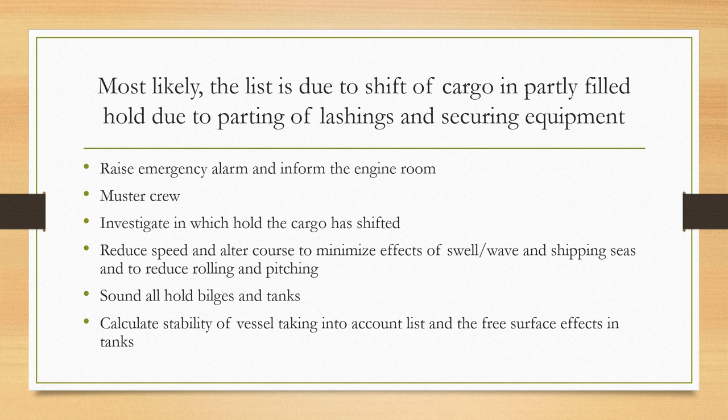When it happens, as soon as you observe it, raise the emergency alarm and inform the engine room. Make sure you muster the crew and investigate in which hold the cargo has shifted. In any case, reduce the speed — this is where informing the engine room is important, as they need notice to reduce RPM from full speed. Alter the course in such a way that it minimizes the effects of swell, waves, or shipping seas and reduces rolling and pitching of the vessel.